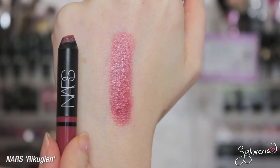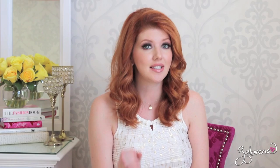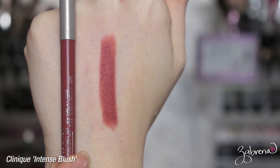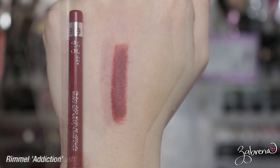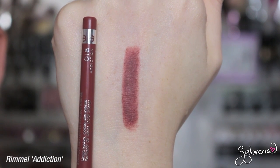Another favorite — it's not so much a nude but works really well as a base with some of the lighter nudes — is NARS Rikujian, one of their satin lip pencils. I like to layer it under really light nude lipsticks and it tends to balance them out. A couple of my favorite nude lip liners that pair so nicely with a variety of lipsticks are Clinique's Intense Blush lip liner — a beautiful dusty rose neutral — and Rimmel's Addiction, which is a dupe for MAC Stanchly Stylish. I like Rimmel's a little better because it's cheaper.